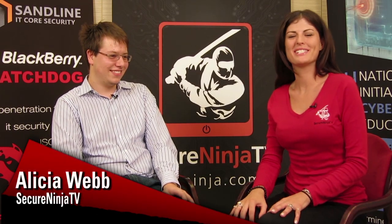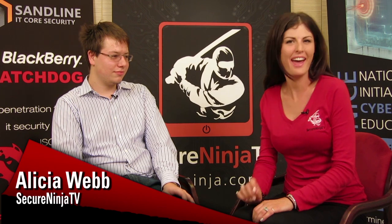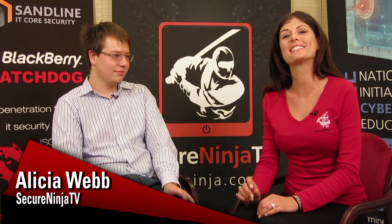Hey everyone, I'm Alisha Webb with Secure Ninja TV and I'm here at Hacktivity 2012 in Budapest, Hungary. Hacktivity is the largest IT security festival in Central and Eastern Europe and it is amazing. Right now I'm speaking with Dimankash Tamchani — I said that right, didn't I? Yes you did. We're going to talk about 3G femtocells.